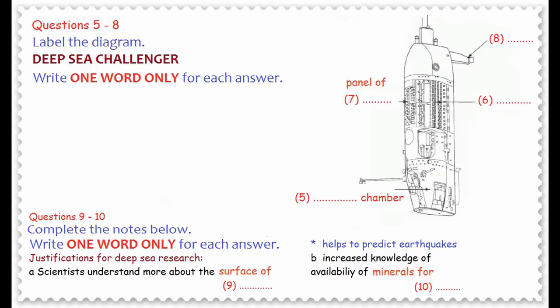The batteries provide the power source that takes the sub all the way to the bottom of the ocean and back up to the surface again. There's also another important part of the sub. There's no light at the bottom of the ocean, so the sub needs to take its own. If you look at the back of the sub, in the middle, just next to the batteries, you can see the panel of lights. They provide the light for filming and taking samples from the seabed. And one more part, important for navigation and to stop it spinning out of control, is the large fin at the back, at the top of the drawing.